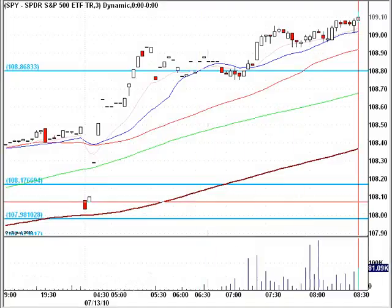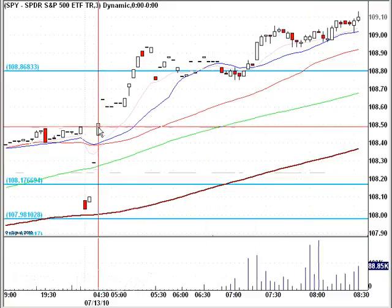Hello everybody, this is Matt Orr from FreeTradingVideos.com. It's 8:30 a.m. Eastern Standard Time on Tuesday, July 13th, 2010, and Alcoa beat its earnings, and it's having a nice effect on the market to the upside.